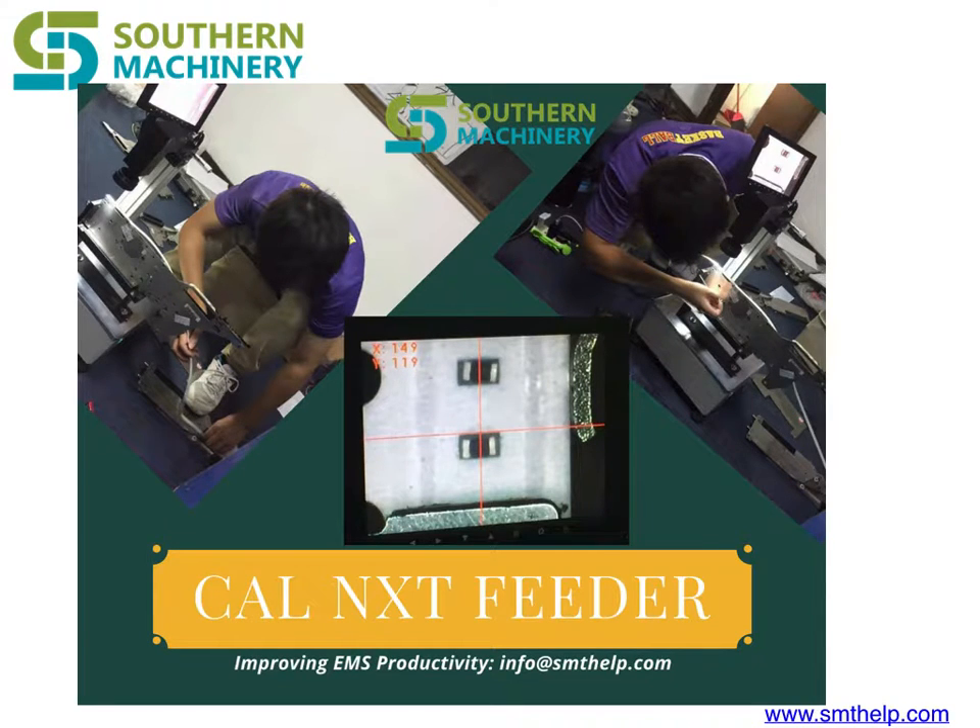Get the best in after-sales service. Our process today matters — after-sales installation service. Smelp.com. Get the best in after-sales service.